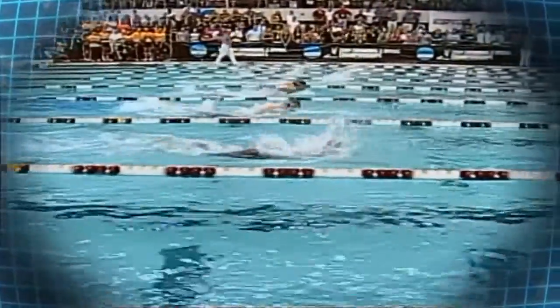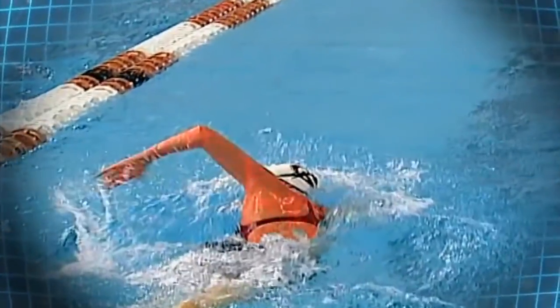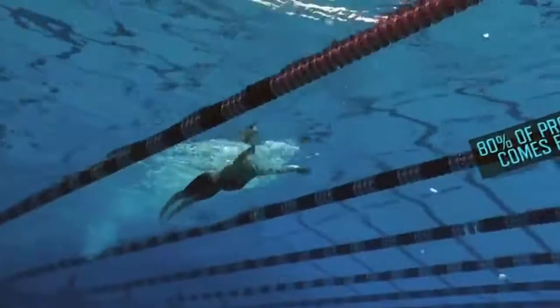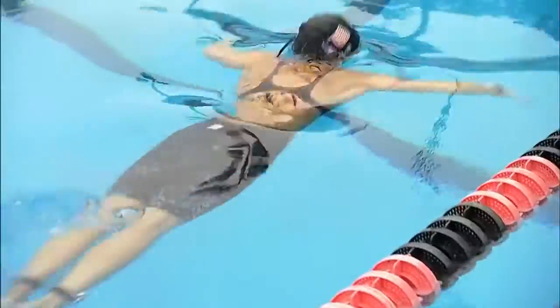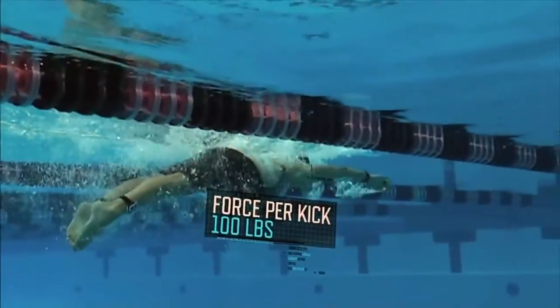Unlike other swimming styles, where the vast majority of propulsion comes from the upper body, in the breaststroke, up to 80% of the propulsion comes from the legs. Elite swimmers like Rebecca generate about 100 pounds of force in each kick.